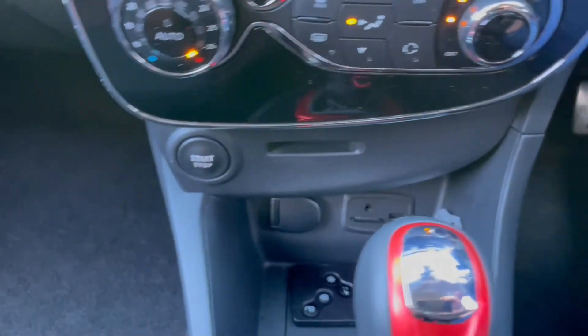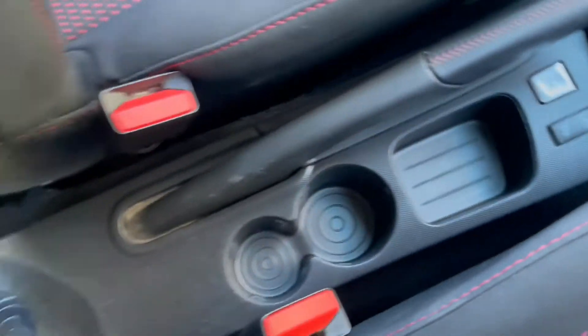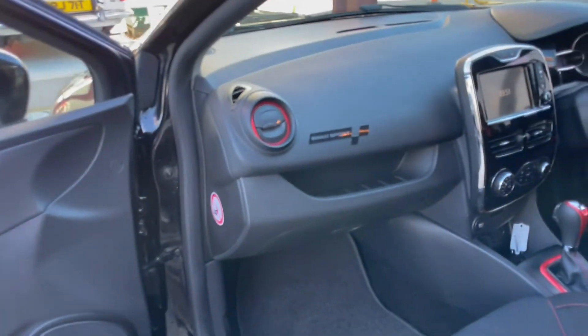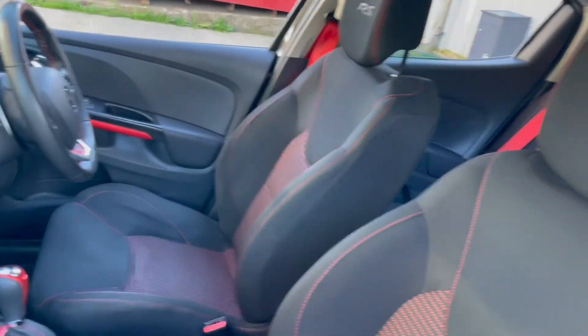Moving down, we've got the climate control system, USB charging, automatic gearbox, and the RS Sport button, which basically just makes the car more responsive and tightens everything up a little bit. On the passenger side, you get this lovely Renault Sport badge — just so you don't forget where you are.